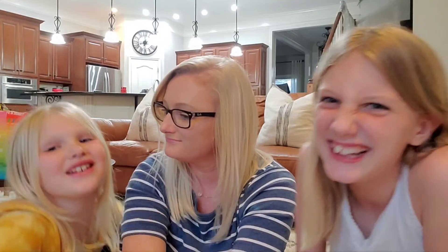Thank you guys so much for watching, and we'll see you guys next time. Next week's video — bye guys!